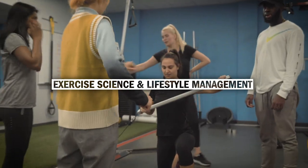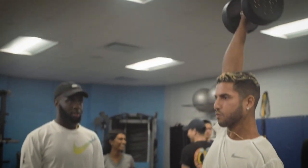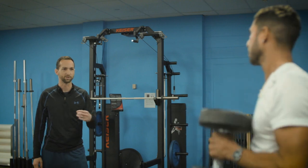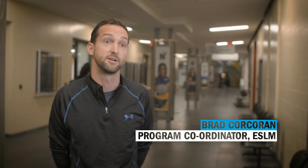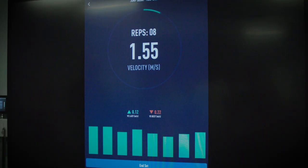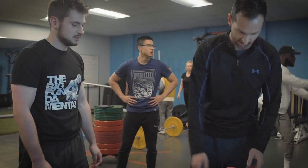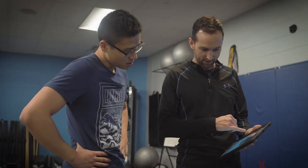The Exercise Science and Lifestyle Management program is designed for students who've completed a four-year degree in Exercise Science, Kinesiology, or Human Kinetics who are looking to advance their hands-on skills in an effort to obtain employment in the industry. The amount of hands-on experience that our students gather during the two semesters, plus the internship completed after, allows our students to really prepare for the next level.